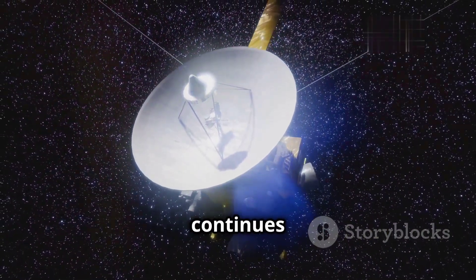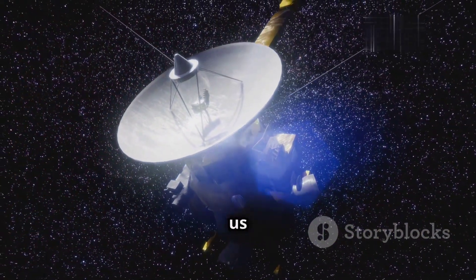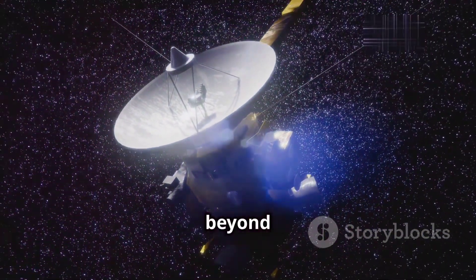Their remarkable journey continues to inspire generations, igniting our collective imagination and reminding us of the boundless possibilities beyond our pale blue dot.